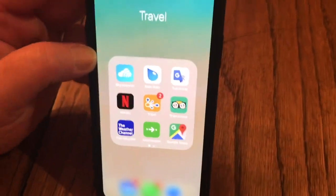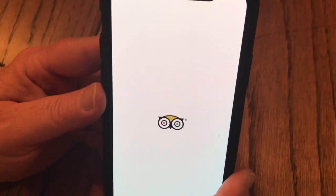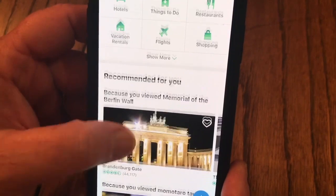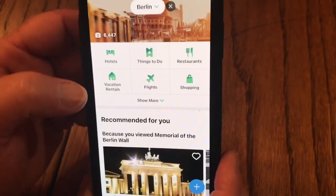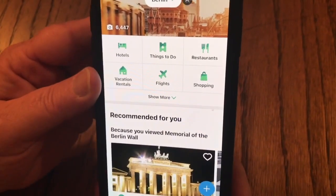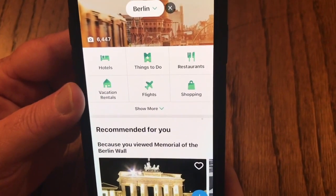With TripAdvisor you can look up reviews for hotels and restaurants, and find out what kind of tours are available in the area. This is set to Berlin — top sites, top places to eat. We use it to get an idea of different tours or things we might want to do in a specific area, and also to look up places to eat.